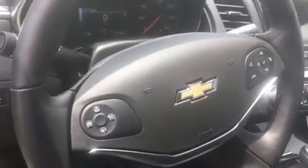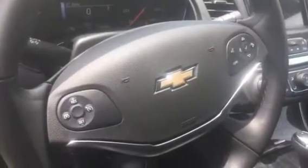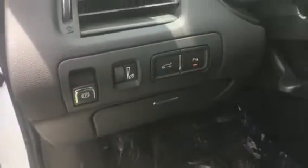You have the cruise control, steering wheel audio controls, and Bluetooth. Also the parking assist, which can be turned on or off.